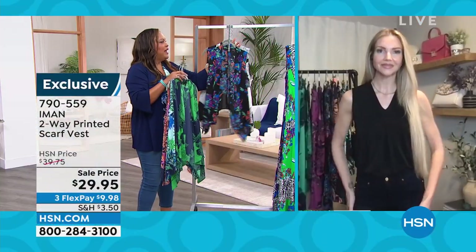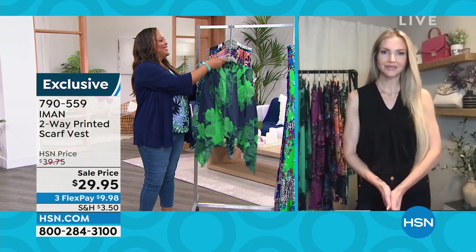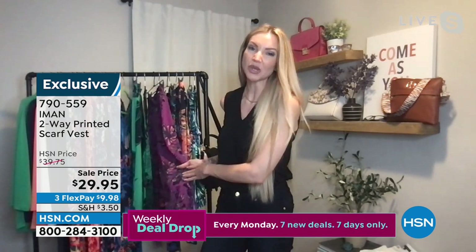Kate, what do we mean when we say extra small to 3X that we can wear this two ways? So first of all, it's a vest. You can throw it on over your arms like a normal vest and you have this gorgeous draping in the front — it looks like you're wearing a scarf. This is that same fabric from our last hour. We had our two-piece set, with all of these incredible colorways and gorgeous prints.